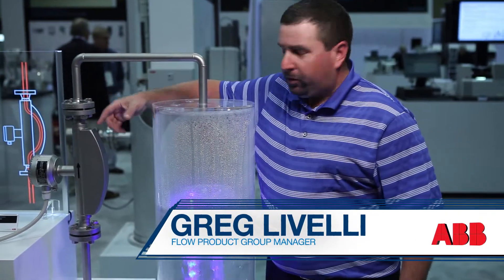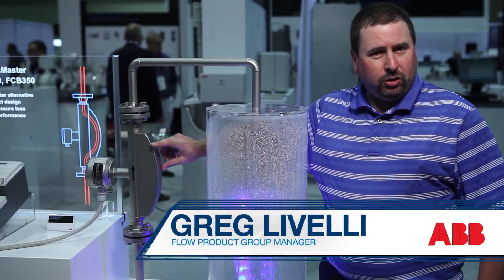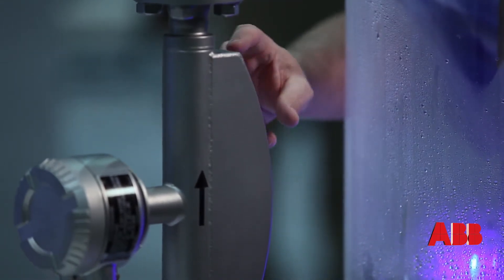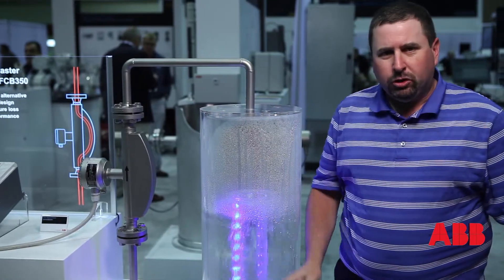This is the Coriolis master here. You can see water is flowing through the bent tubes — these tubes are vibrating, and as they vibrate, the meter measures the frequency, which is directly related to the mass flow. You have water pumping up through the tube and back down, recirculating through. You can get accuracy down to 0.1% with this meter.